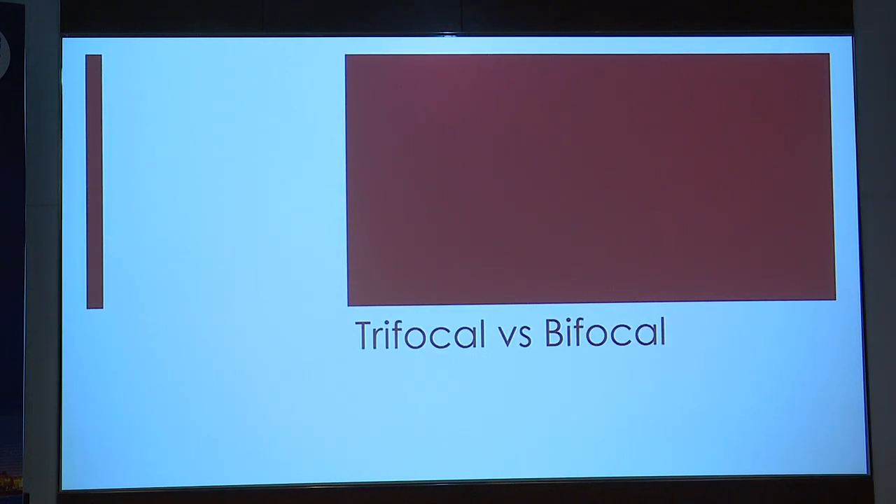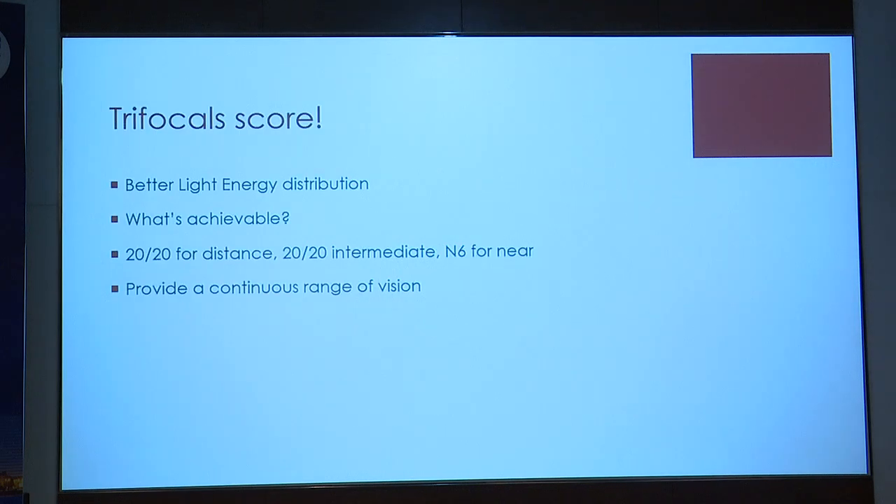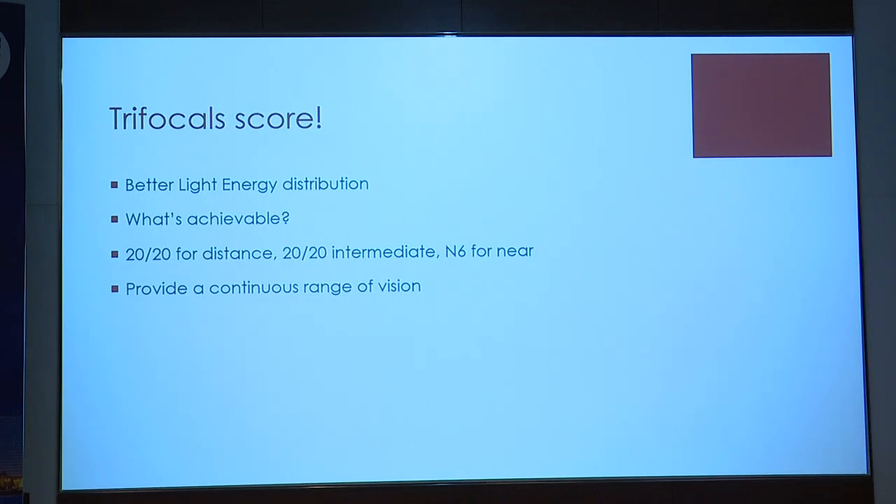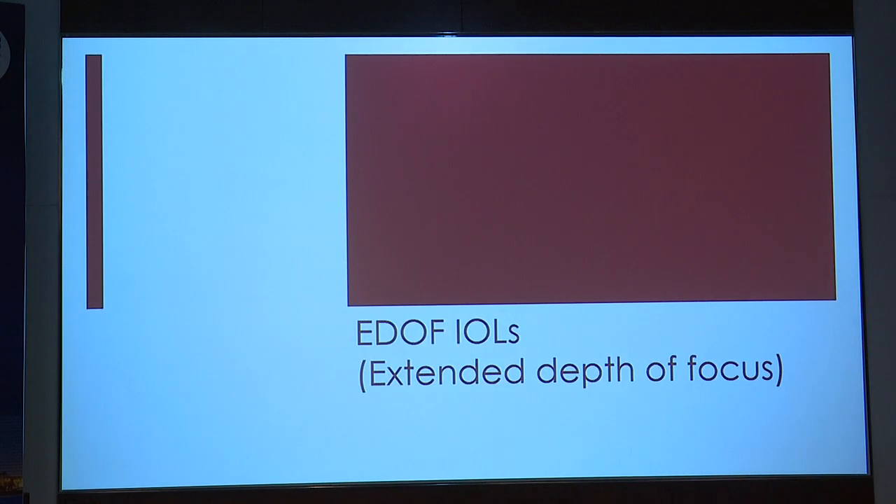When we look at multifocals today, with trifocals coming into the market, by providing an intermediate focus, we get a constant range of vision. Almost 80–85% of all near activities take place at 60 centimeters — signing checks, counting money, searching for keys, opening a lock, looking at food. A bifocal lens correcting for distance and one point at 33–40 cm for near no longer meets the standard most of us want. Trifocals score here, and they also have better light energy distribution, so the contrast drop is also less.